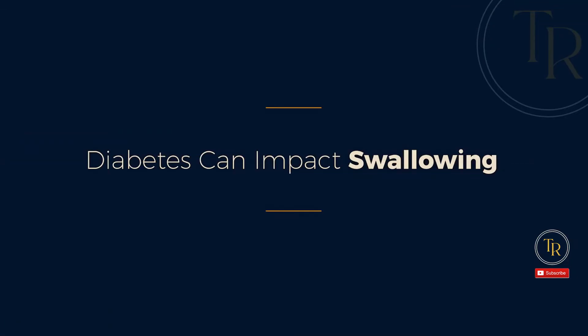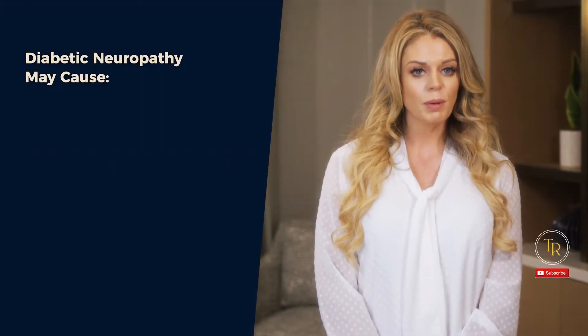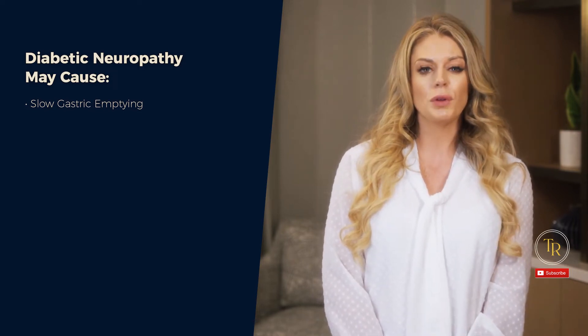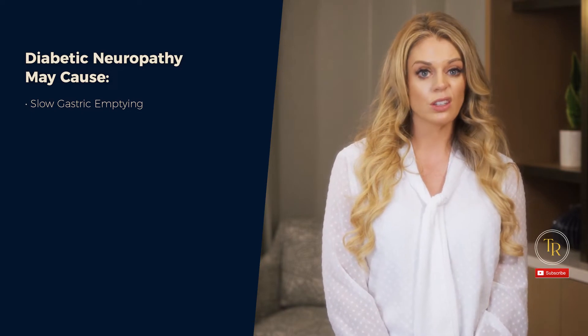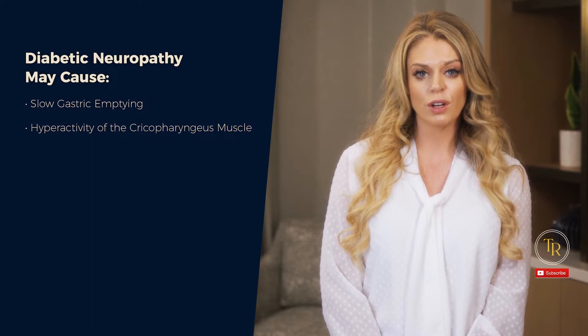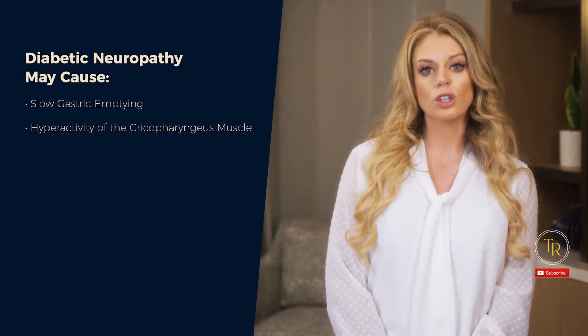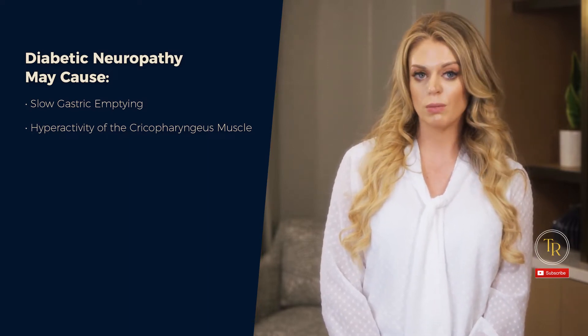Number one: diabetes can impact swallowing. Diabetic neuropathy may cause slow gastric emptying, which is a movement disorder of the stomach and can cause a constant feeling of fullness, decreased hunger, and in extreme cases result in regurgitation. It can cause hyperactivity of the cricopharyngeus muscle, resulting in a decreased ability to move the bolus from the pharyngeal stage through the PES into the esophagus, which can then be expectorated and possibly aspirated.